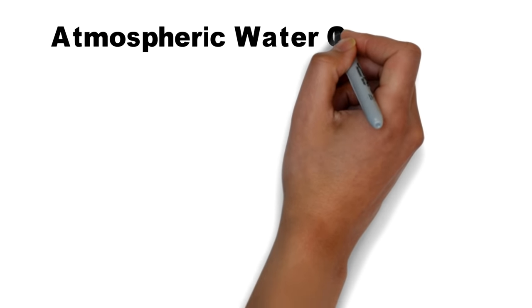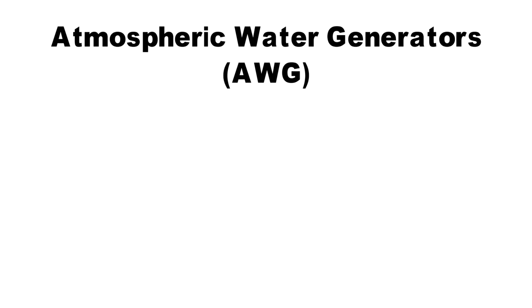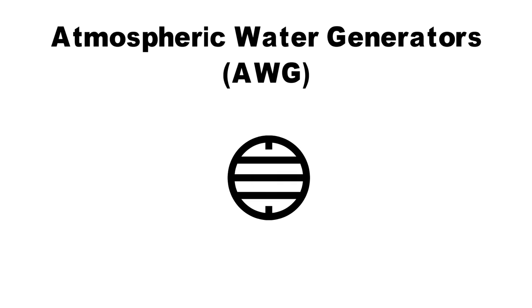Hello. In this video, we are going to talk about Atmospheric Water Generators or AWG, and in particular the ones that can be powered up by solar energy.